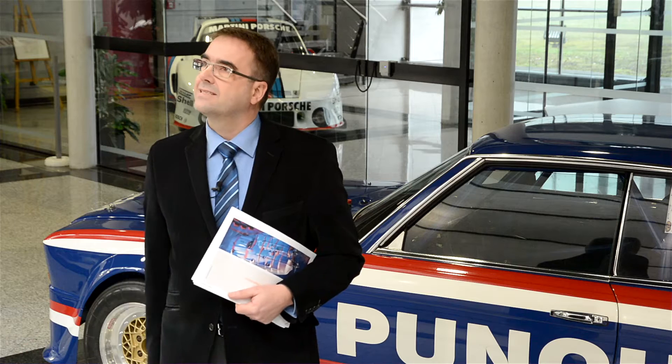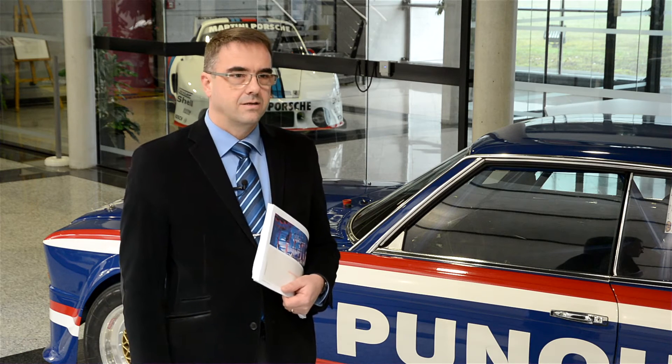My name is Wolfgang Delotte. I'm a Director of Research and Development at Punch Power Glide in Strasbourg. We are here in the STC Center, the Strasbourg Technical Center, with some hundred engineers for the development.